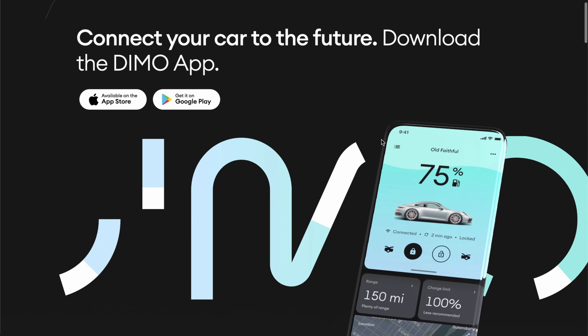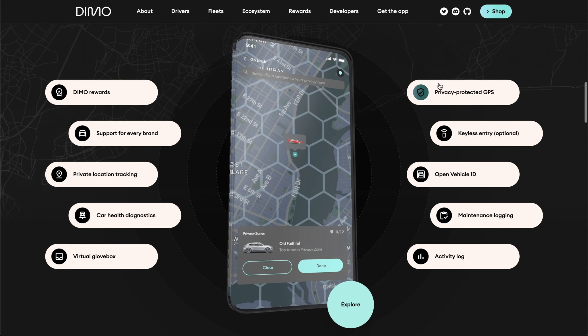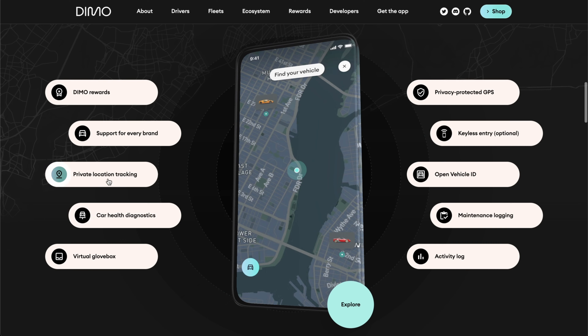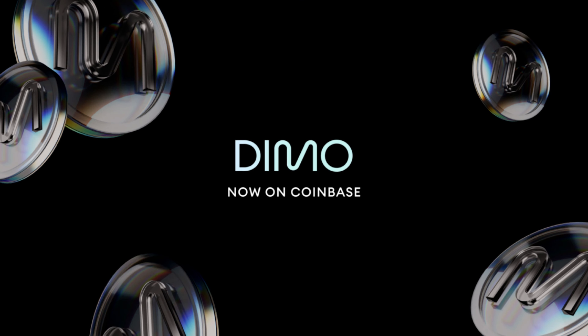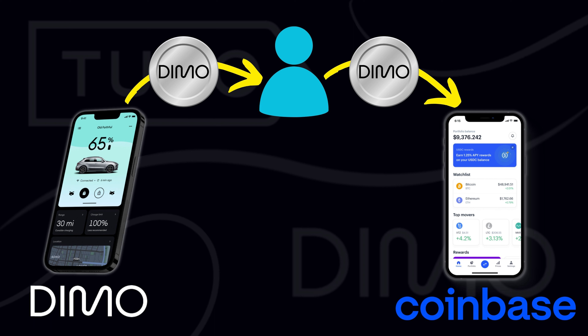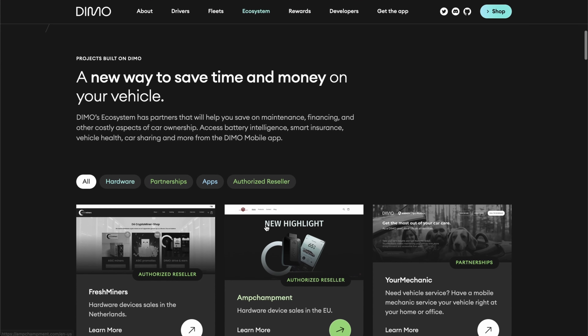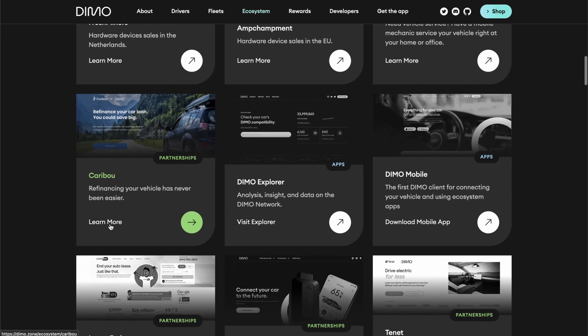Deemo is a device that connects to your car and allows you to monetize your car's data. The Deemo mobile app collects data from your car as it's being driven, and as the owner of the vehicle, you earn rewards in the form of the Deemo token, which is a cryptocurrency. The Deemo token is now listed on Coinbase, so anyone that collects tokens from the app can easily go onto Coinbase and sell their tokens for real world currency like US dollars. Deemo also has a marketplace where you can use your tokens for services like a mobile mechanic, refinancing services, and more.